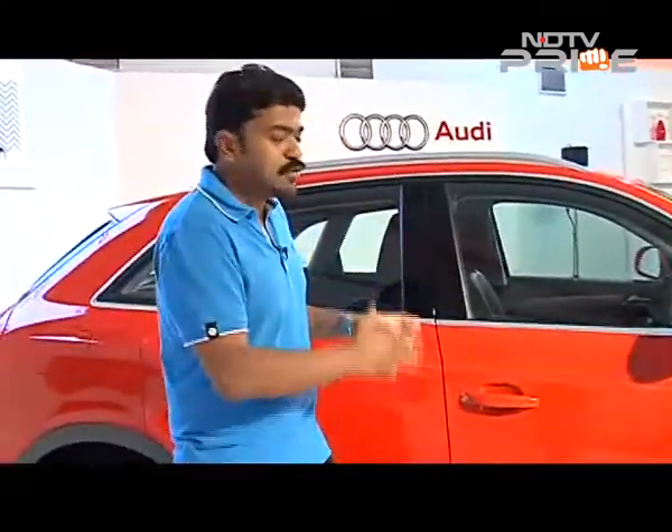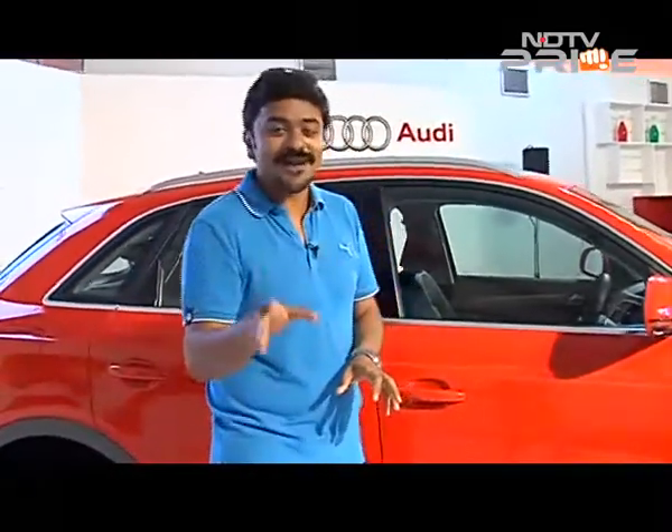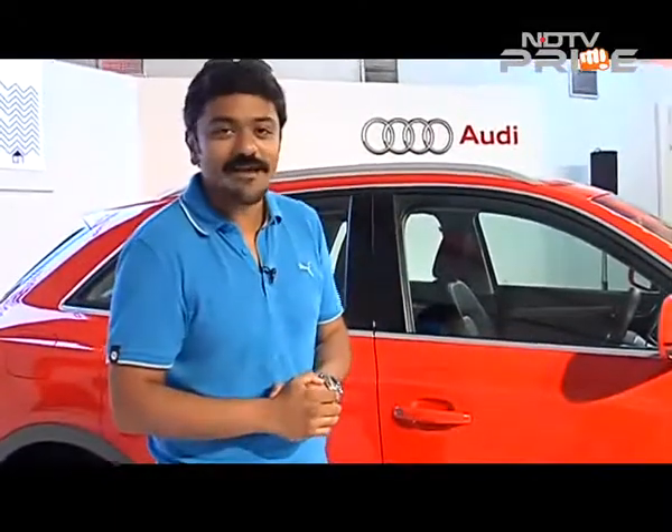I expect the Q3 will be priced around the same as the outgoing model, which should have a lot of takers. Audi wants to cut down the number of variants offered in the Indian market, but the Q3S will continue to remain. My expectation is that this new facelifted model will outdo the success story of the outgoing model.